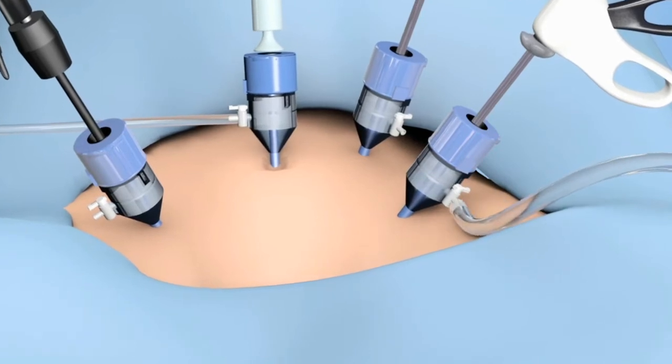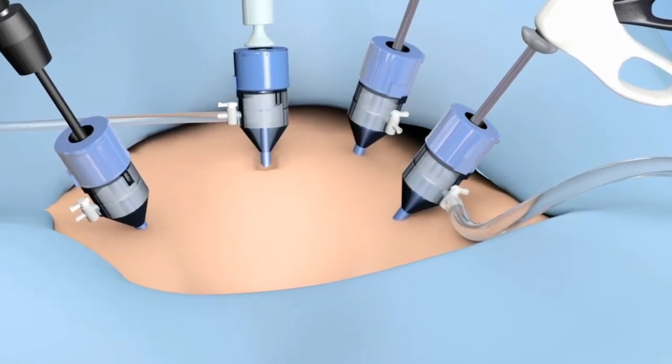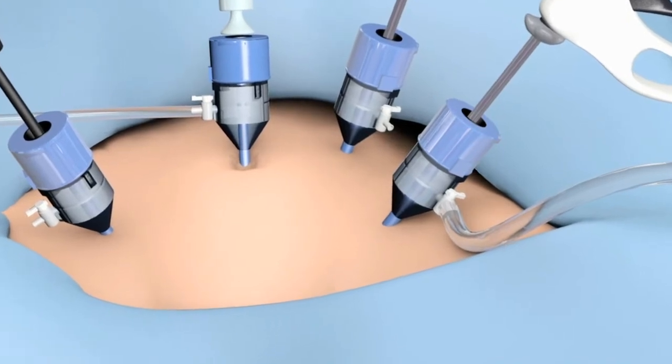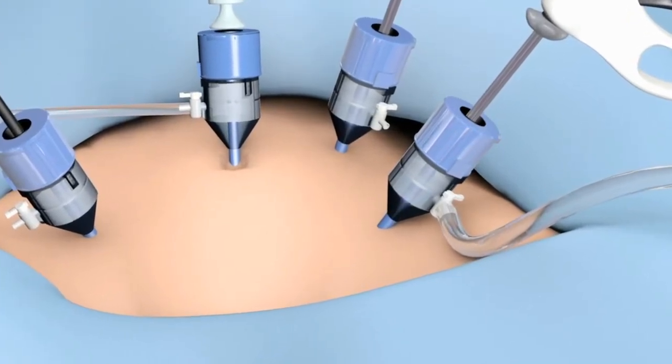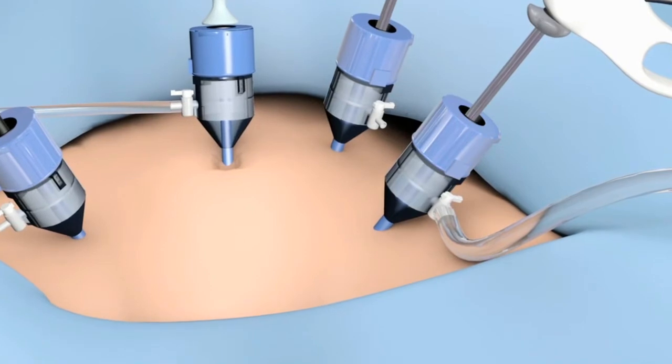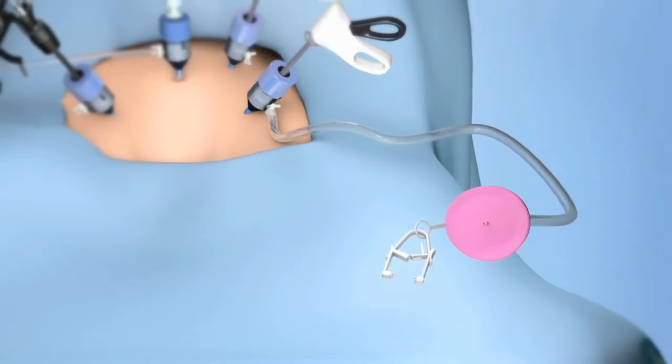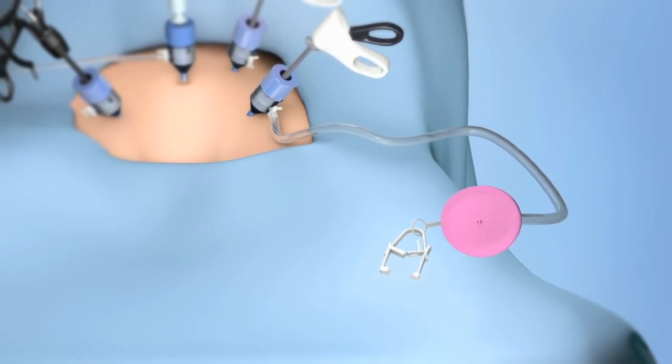attach the CCLEAR to the side port of the trocar that has the largest diameter and is closest to the source of smoke or mist and has the widest internal lumen available for smoke or mist to exit. Position the CCLEAR filter housing away from the operative site.